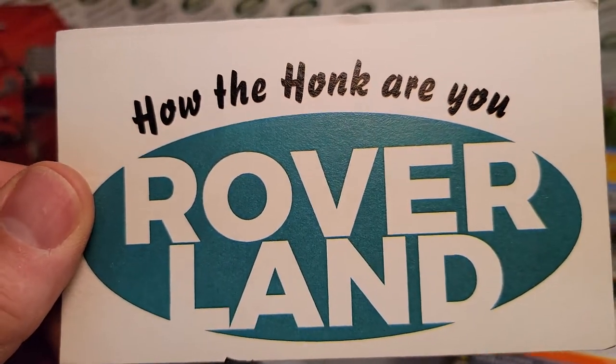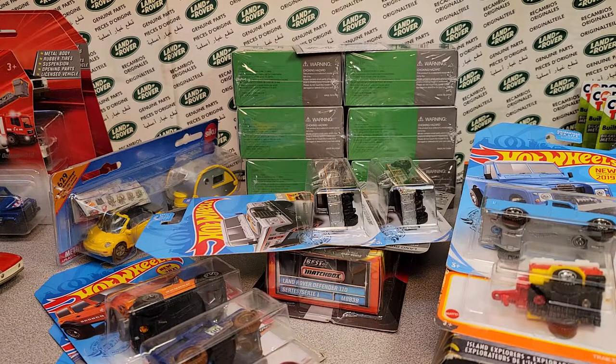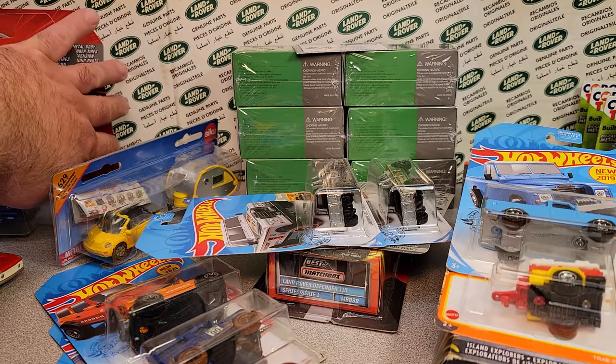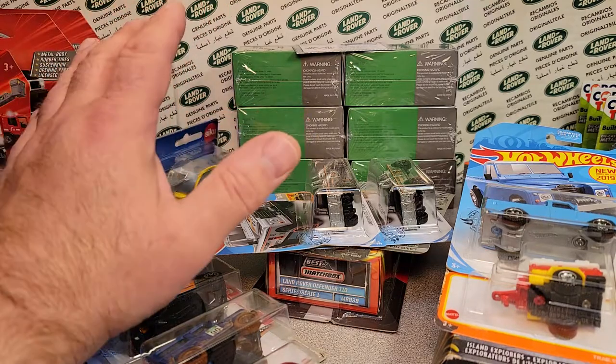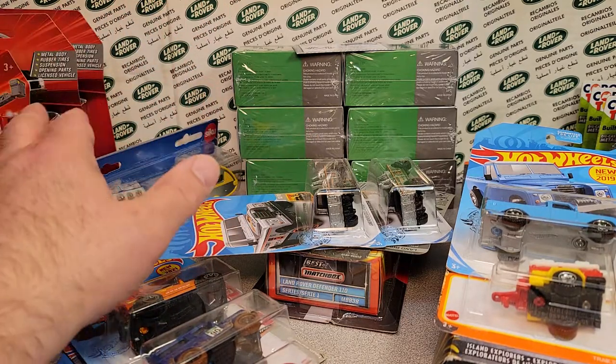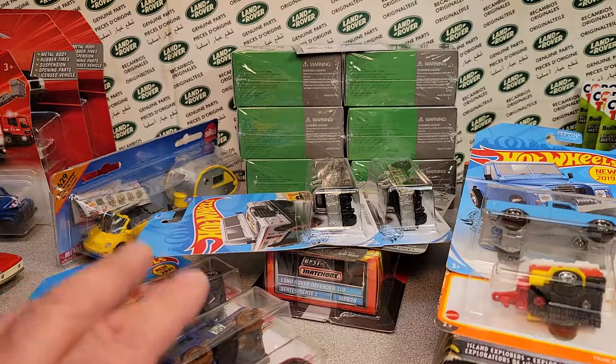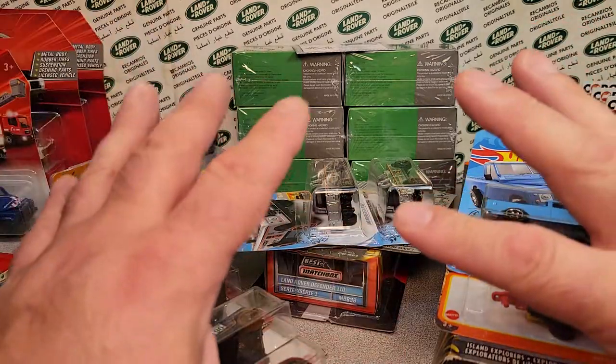Welcome to Roverland. This is your friend Dano, and this is Roverland — the channel that's anything and everything Land Rover. Don't mind all this stuff on the side, we'll get to that eventually. Wonderful things from drone, from diecast, chasing diecast.